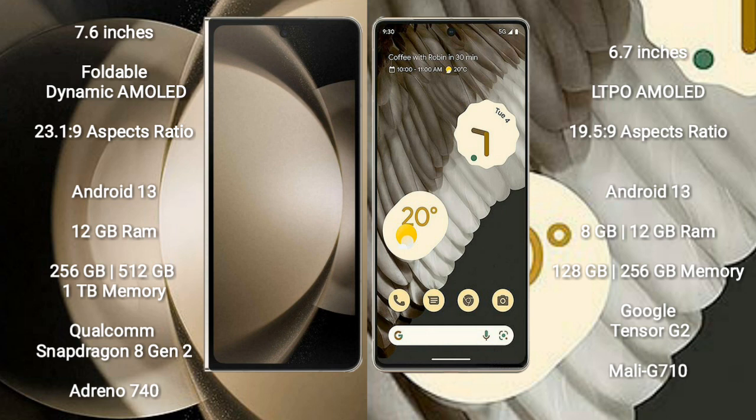Samsung Galaxy Z Fold 5 runs on the Android 13 operating system. Google Pixel 7 Pro also runs on the Android 13 operating system.